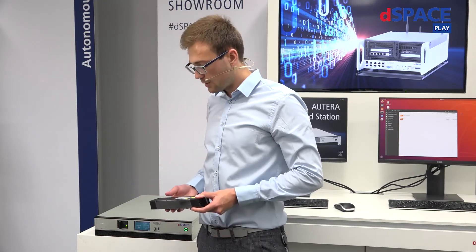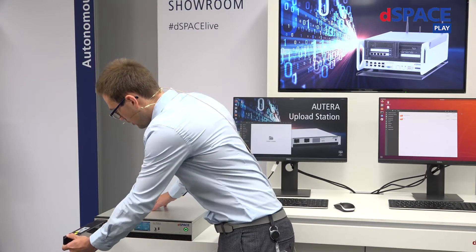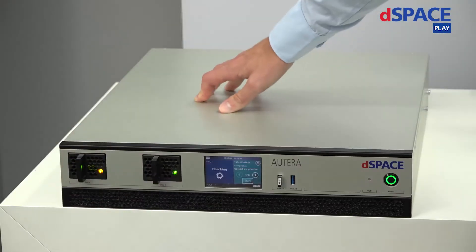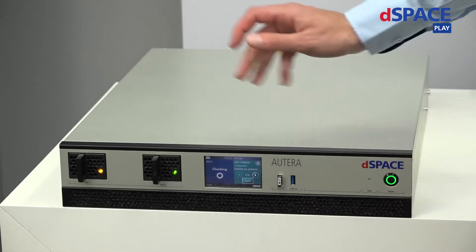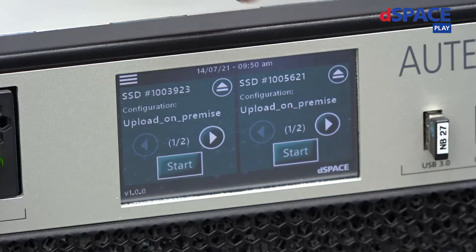This device fits into a 19-inch rack and runs a standard Ubuntu. Here we can insert up to two of these Altera SSDs. You just have to insert the SSD over here, and now the device is mounting the SSDs and checking for errors. Let me show you how easy it is to trigger the upload process — we've built in this touch screen, where you can choose what should happen to the data on both SSDs.